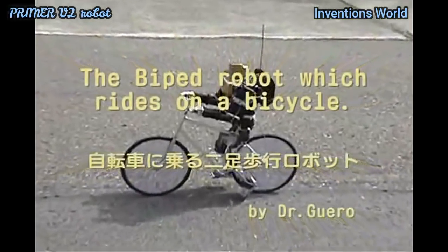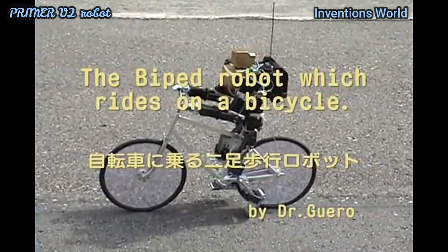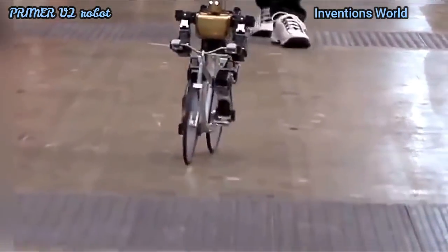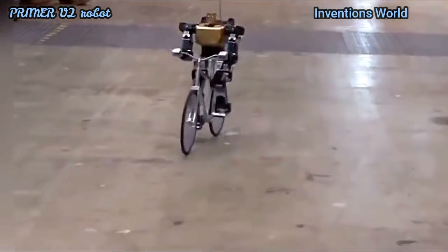The Primer V2 robot can ride a bike — an amazing bike-riding robot that can cycle, balance, steer, and correct itself.